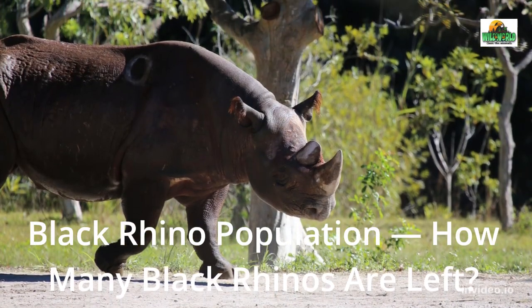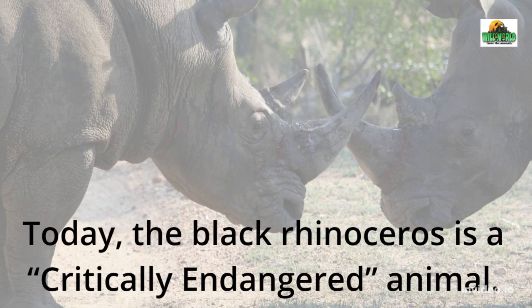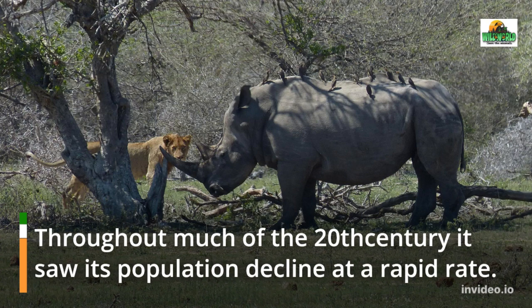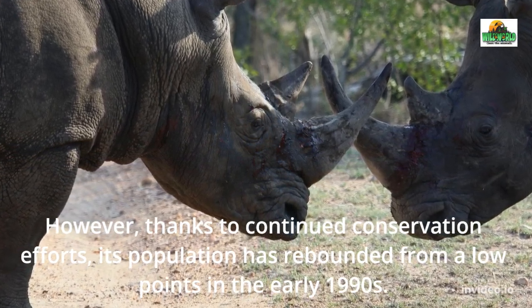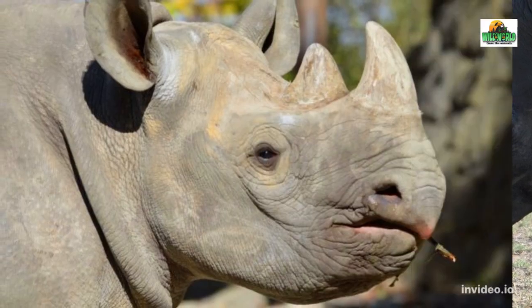Black Rhino Population: How many black rhinos are left? Today, the black rhinoceros is a critically endangered animal. Throughout much of the 20th century it saw its population decline at a rapid rate. However, thanks to continued conservation efforts, its population has rebounded from the low points in the early 1990s.